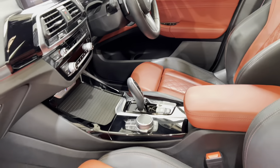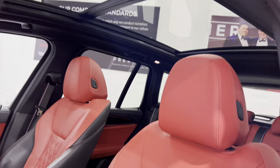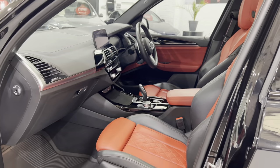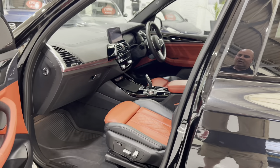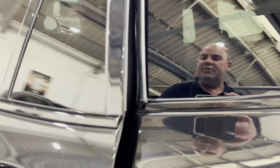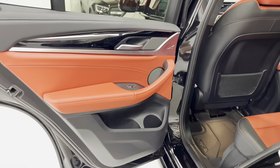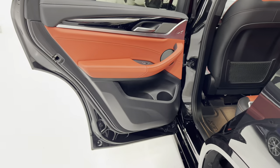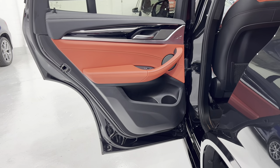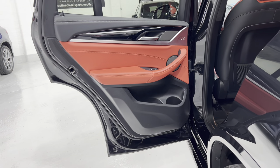We've got the panoramic roof, and it has the M sport plus package which gives you the M sport brakes, the bigger wheels, and the Harman Kardon sound system. We've got comfort access, the visibility package with the adaptive headlights, and the technology pack which includes the heads-up display and wireless charging.